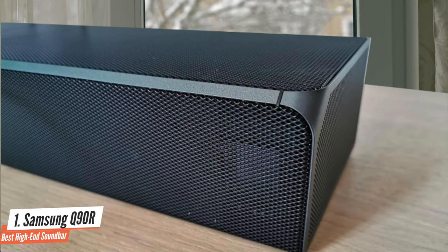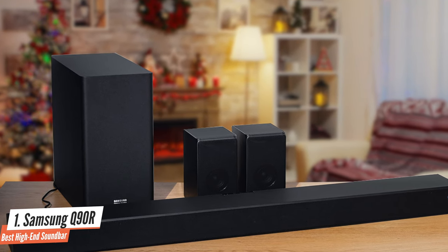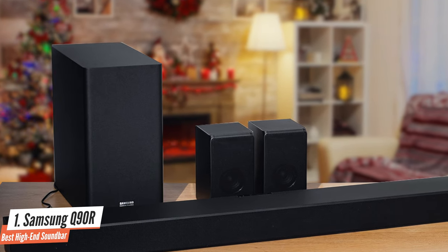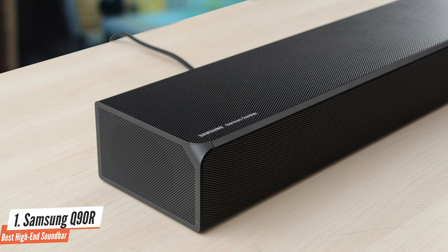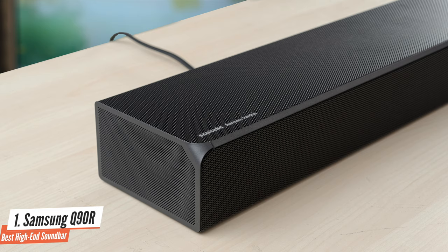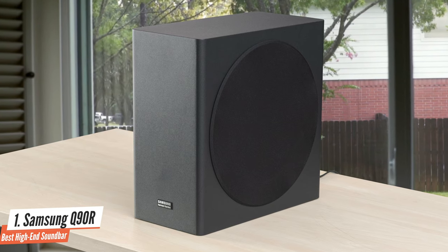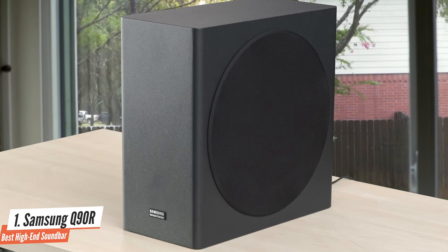The HWQ90 isn't cheap, but to get a system approaching this level of performance would require buying a minimum 9-channel AV receiver and a 5.1.4 speaker package. The chances are that such a system would cost at least as much as the Samsung system and it wouldn't be as easy or unobtrusive to install. There are some handy additional features like SmartThings, Amazon Voice Control and Adaptive Sound, while the system itself looks nice and is very well made. The Adaptive Sound mode is skilful at teasing more detail out of the soundtrack but tends to work best with sports, podcasts or dialogue-driven programming.